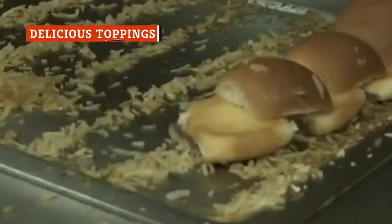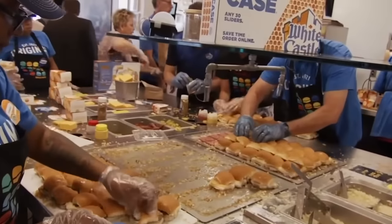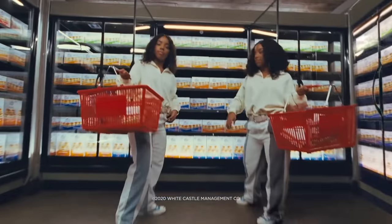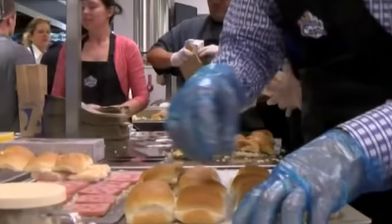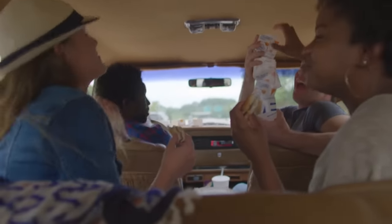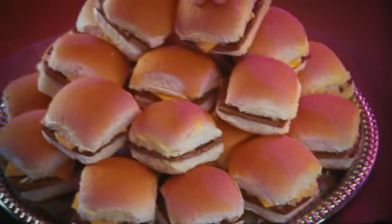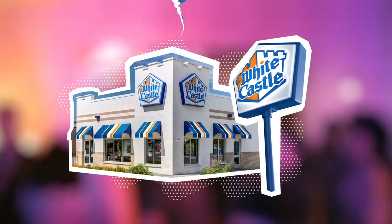Remember those onions White Castle cooks their patties over? They're not exactly sliced onions like someone might cut up at home. For both the burgers made on location and the frozen version available in grocery stores, White Castle uses dehydrated onions, which they rehydrate before serving. While factory-dehydrated onions may take away some of the fresh factor, they make it possible to cook the fun-sized burgers on a budget and recreate them in the freezer section of grocery stores across America. Ultimately, the ultra-concentrated flavor of the dehydrated onions results in a slider that is full of White Castle flavor.